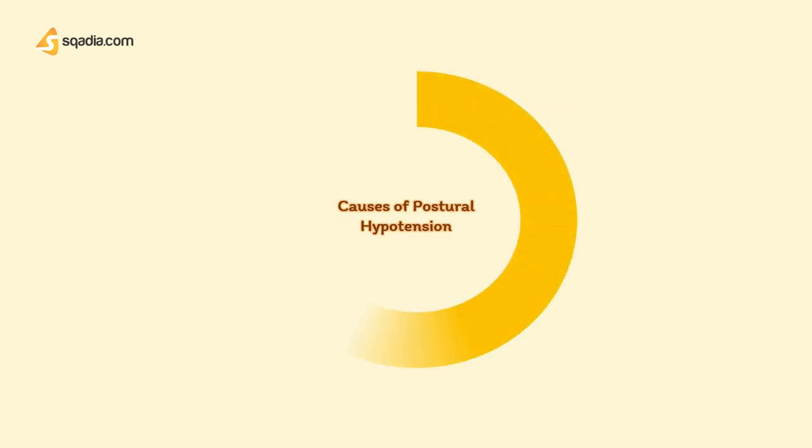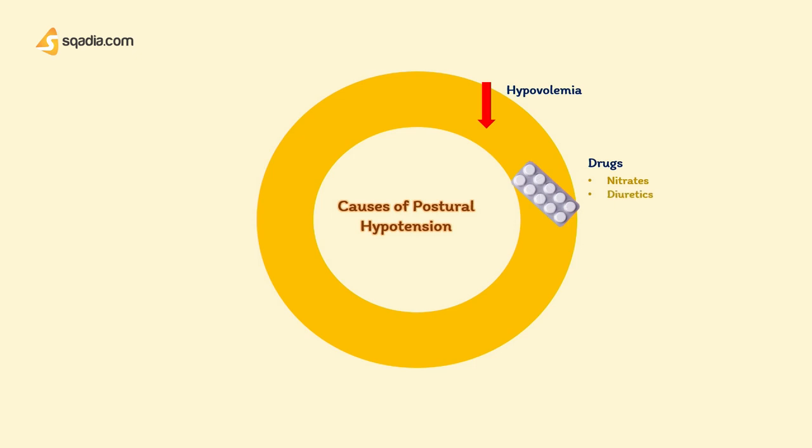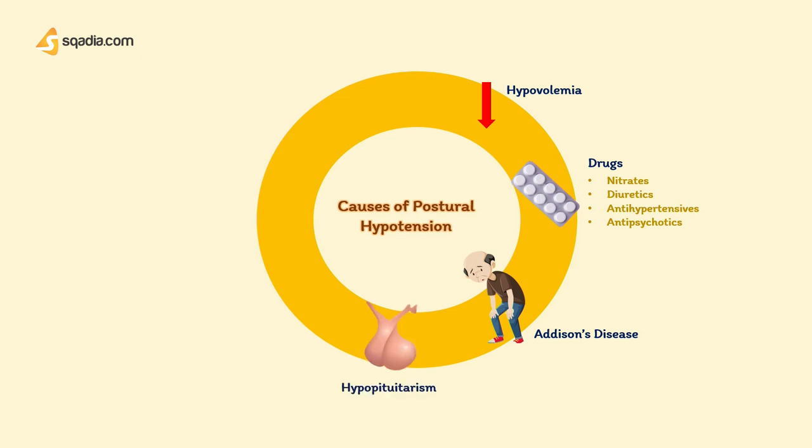Causes of postural hypotension include hypovolemia, which is a decrease in blood volume. Drugs such as nitrates, diuretics, antihypertensives, and antipsychotics. Addison's disease, which is marked by deficient adrenocortical secretions, extreme weakness, loss of weight, low blood pressure, and GI disturbances. Hypopituitarism, with decreased ACTH secretion. Autonomic neuropathy as found in diabetes mellitus and multisystem atrophy. Prolonged low peripheral resistance after a long marathon run. And it may also be idiopathic.